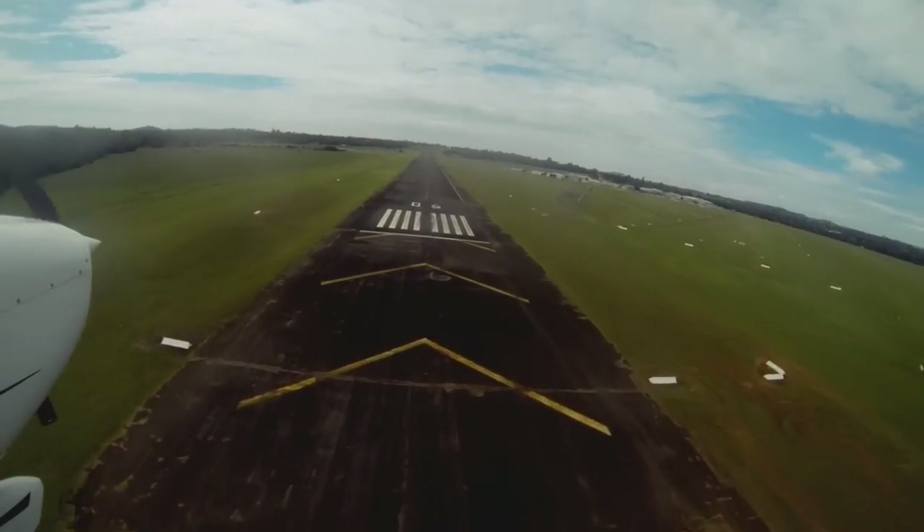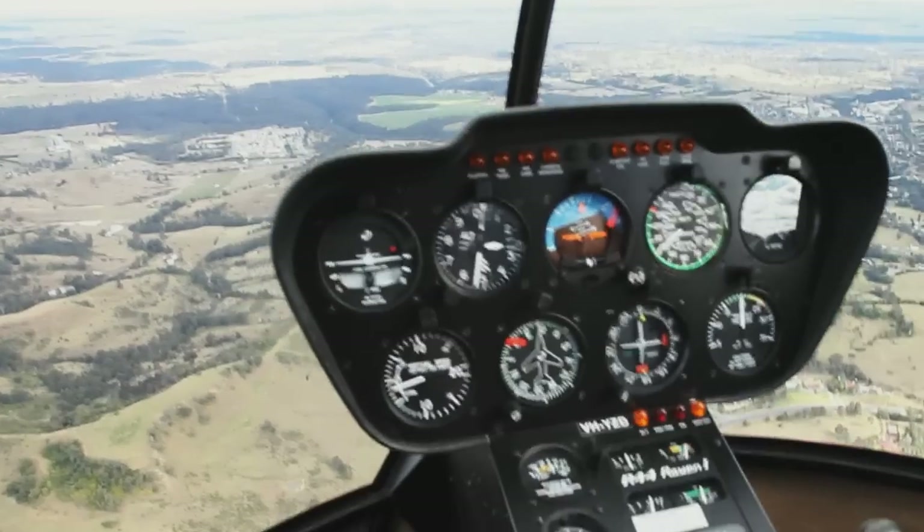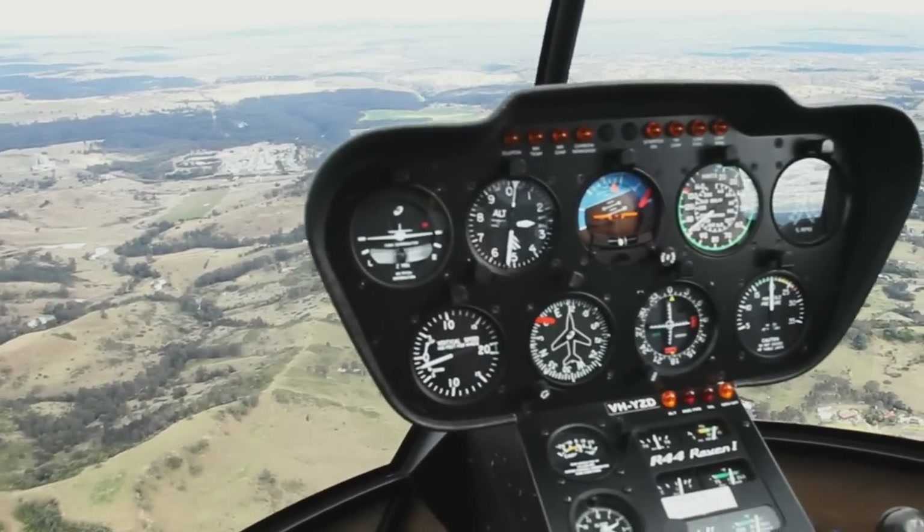There are some unusual features about Camden, namely the altitude which some people get confused about. The circuit altitude at Camden is 1,300, and typically the joining instruction altitude is 1,800.